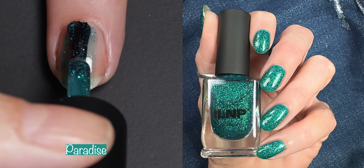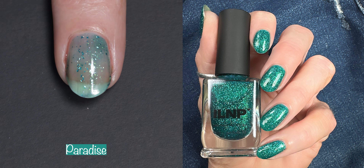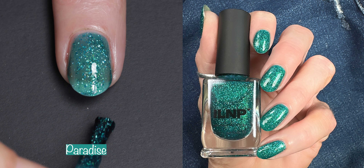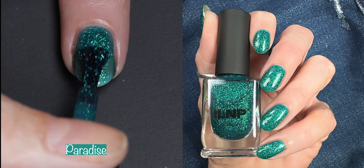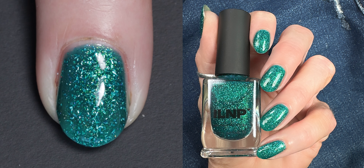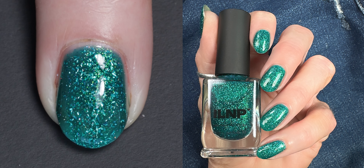Another freaking favorite from this collection — this is Paradise. Paradise is a tropical teal green holographic jelly. The description says: sit back and watch as a captivating fusion of vibrant emerald metallic flakes and green shimmer rest beneath the tranquil embrace of a tropical teal green base, floating alongside holographic flakes submerged within the lapping waves of metallic sparkle, transporting you to the depths of a blissful sea adventure. Guys, this is so pretty. It's going to be so pretty for Christmas, and it's an easy two to three coater.